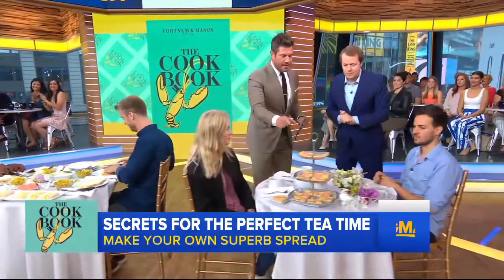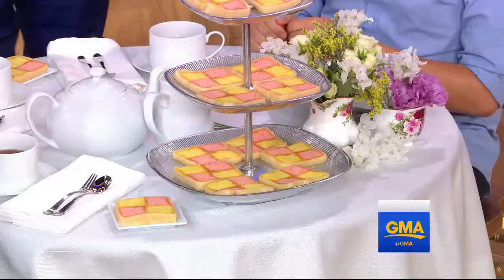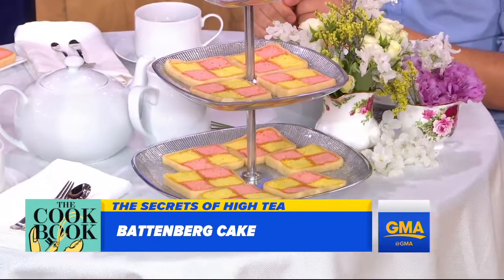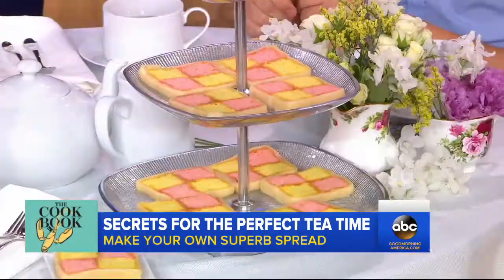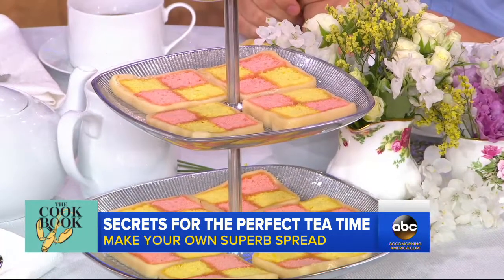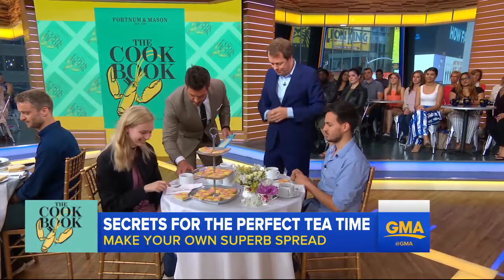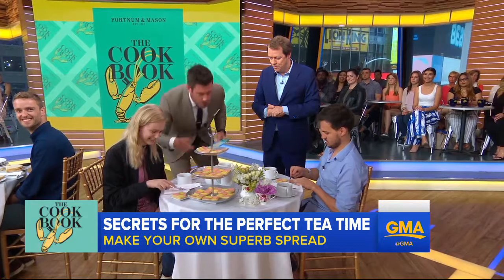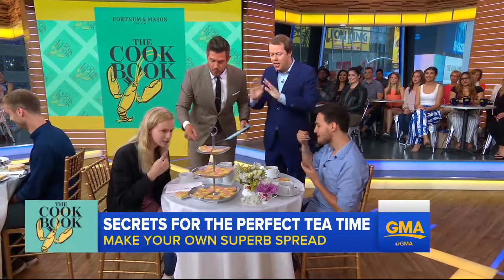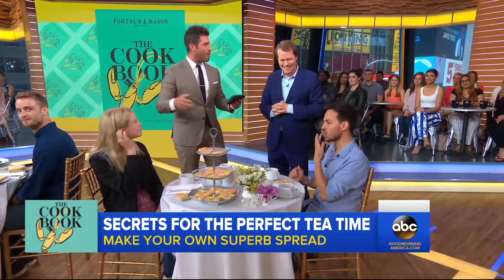Finally here we have something very, very traditional, but maybe some Americans don't really know about this. This is a Battenberg. It looks pretty cool — it's got marzipan and all these different colors. People say it was named after Queen Victoria's granddaughter or named after a Prussian village. The point about this and the point about the book is it contains all these tea recipes, but it's also very easy — anyone can cook from it. Let's have a bite. That is delicious! Thumbs up all the way around.